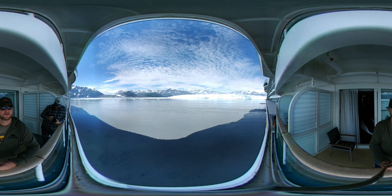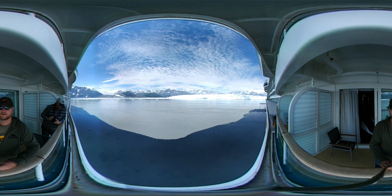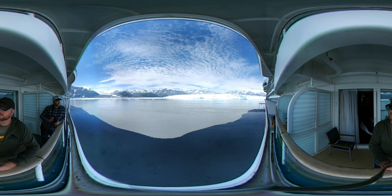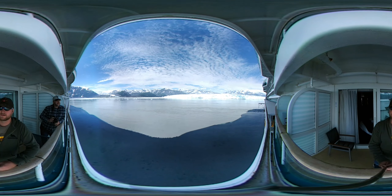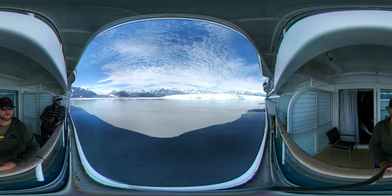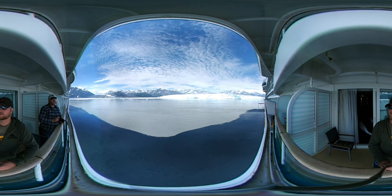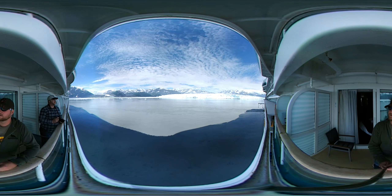Our bow is just about pointed to the other glacier that feeds into this area. It's diminished quite a bit through evaporation — it's called the zone of evaporation, where the ice is disappearing due to higher temperatures and evaporation.